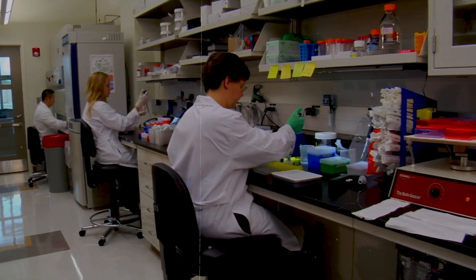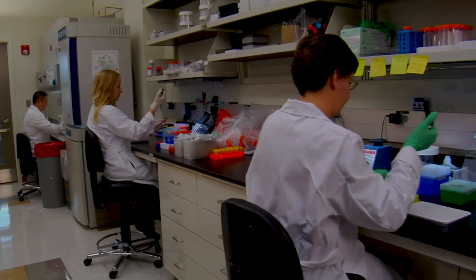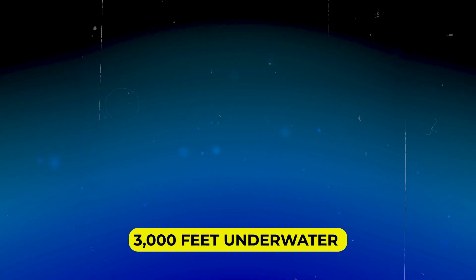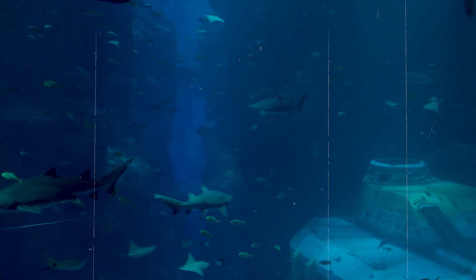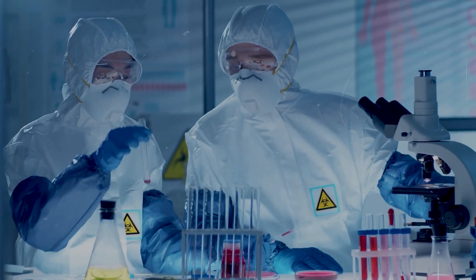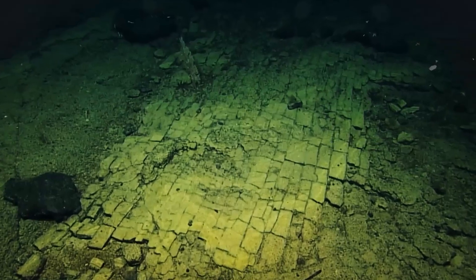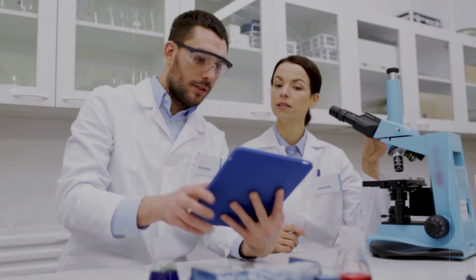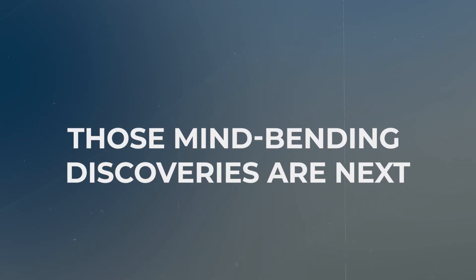Perhaps most exciting is what this discovery suggests about our unexplored oceans. We've mapped more of the moon's surface than our own seafloor. If something this remarkable can hide just 3,000 feet underwater in a relatively well-studied area, imagine what's waiting in the deepest trenches, under polar ice caps, or in the vast unexplored regions of the Pacific. We've seen how volcanic forces created a road so perfect it looks artificial — but what about structures so geometric, so impossibly precise, that even after finding them scientists still can't explain how they formed? Those mind-bending discoveries are next.